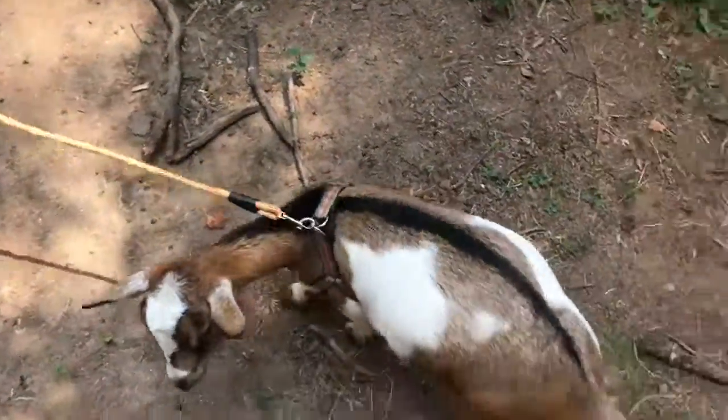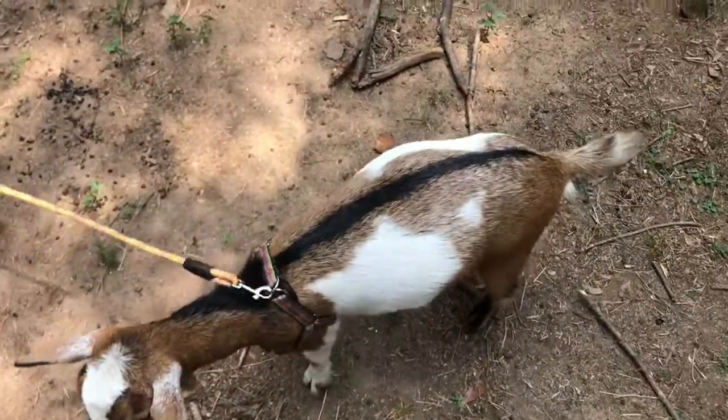She's wagging her tail. She's very happy.